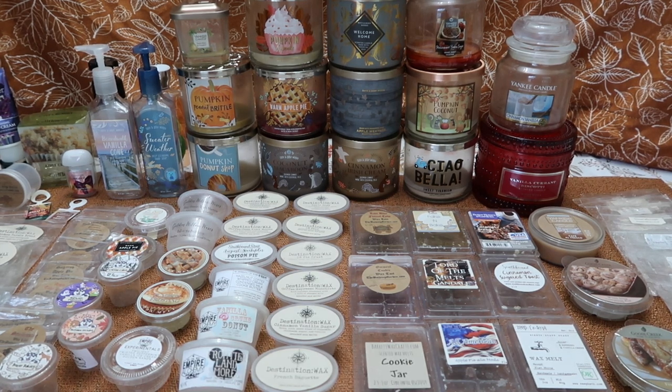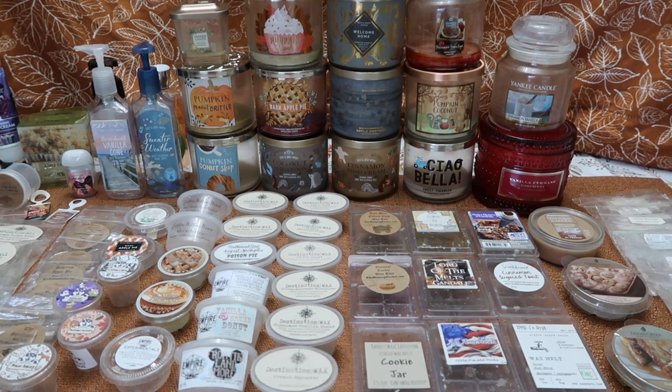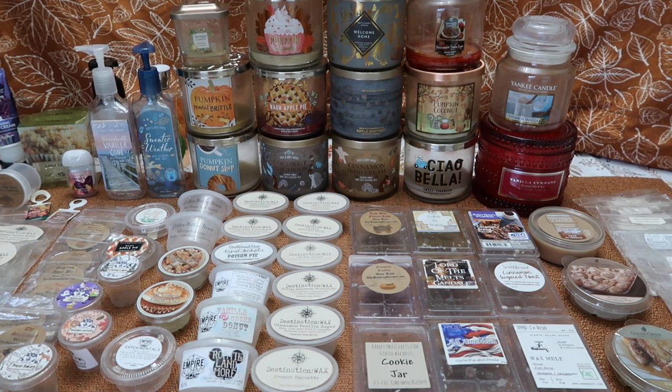My theme for August was 'is it fall yet?' I was totally feeling fall. I was over summer scents. I melted spicy bakery, chai scents, apple pie, coffee, and just a variety of other fall scents and it was a great smelling month for me. Let me know in the comments below if you moved into fall in August or if you were still burning summer. As with all my empties videos I will start with the random bits first and then move on to the wax melts and the candles.